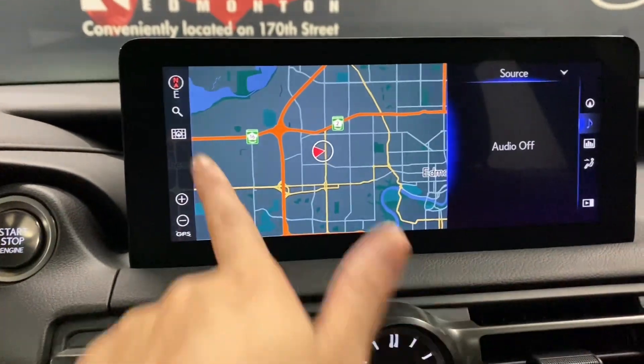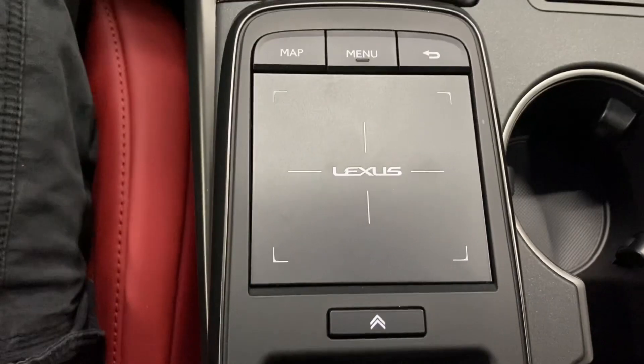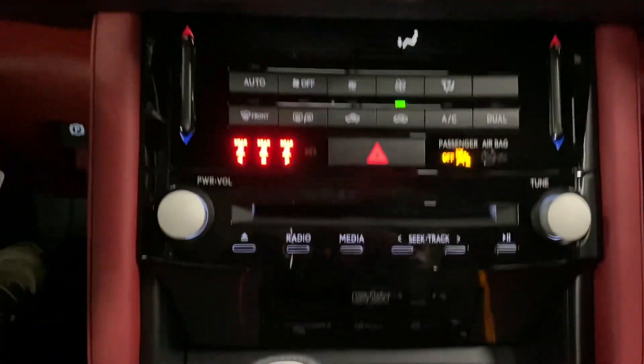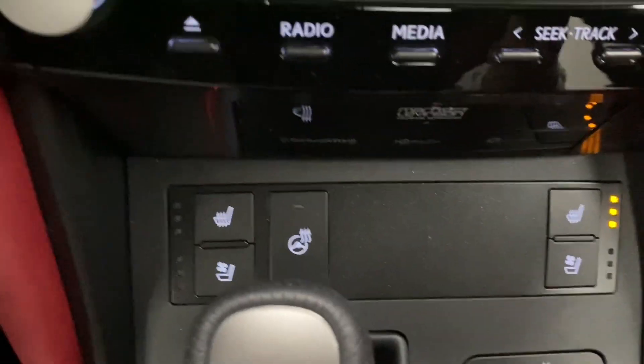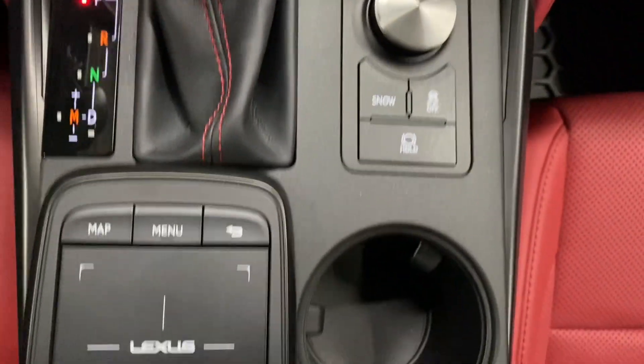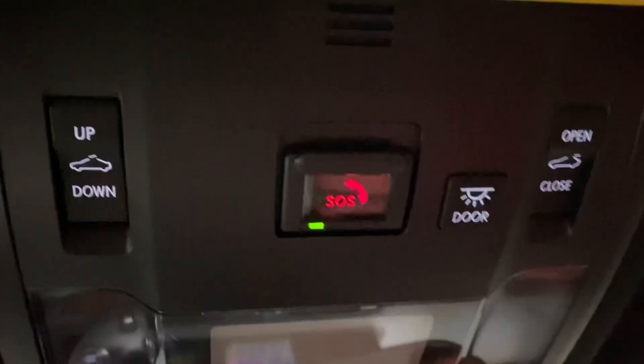In the middle, you have a touchscreen display which is also controlled by your Lexus trackpad. You have your dual climate controls, your audio controls, your heated and ventilated front seats and heated steering, your mode selector, cup holders, storage space in your center console, and above, your controls for your sunroof.